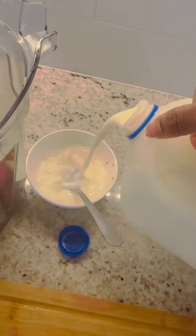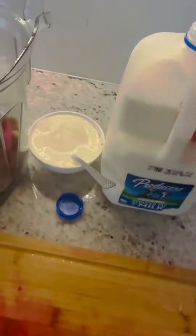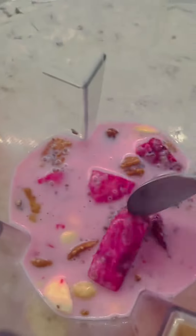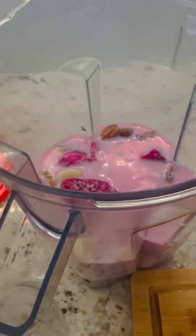Adding one cup of milk and one cup of water. Blend everything together.